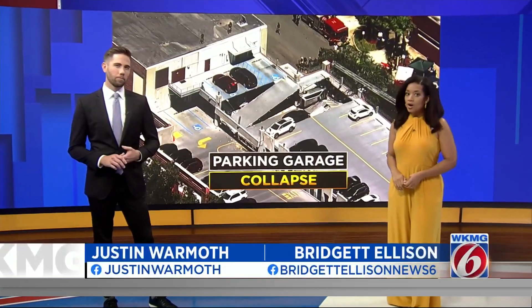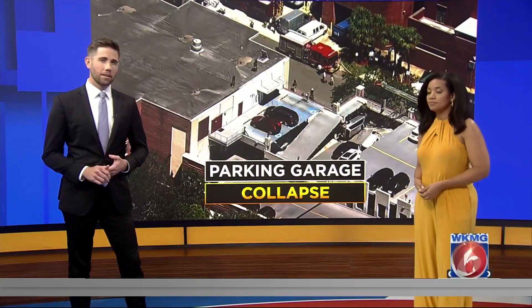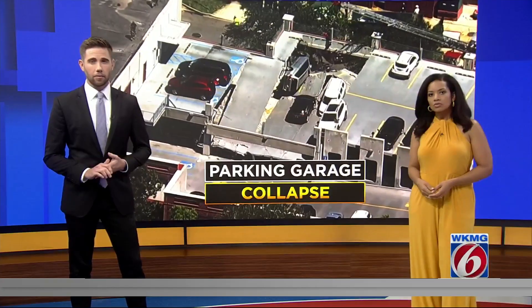A frightening scene outside a popular hospital when a parking garage collapsed, destroying several vehicles, leaving others trapped on the edge. Today a structural engineer is expected to investigate the collapse and hopefully learn the cause. Reporter Ashley Harding from our sister station in Jacksonville has the latest.